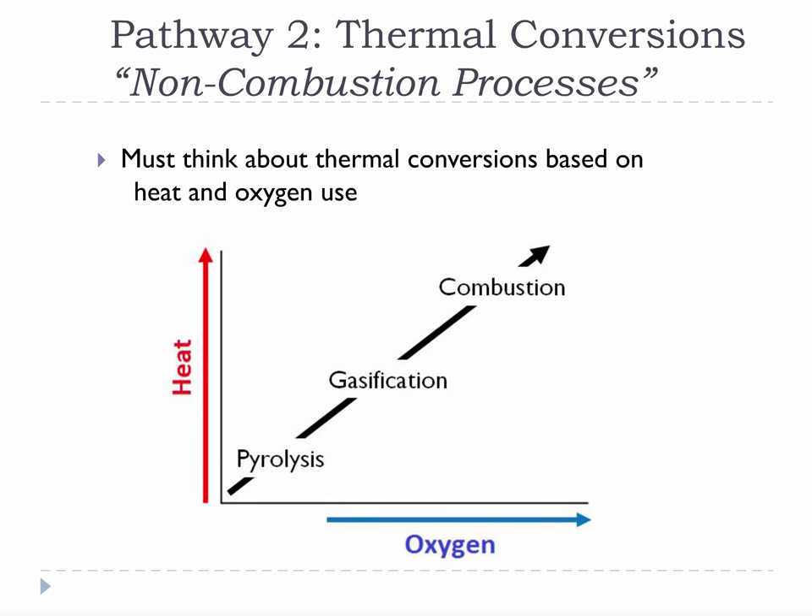When we think about thermal conversions, it will be important to think about heat and oxygen, because heat and oxygen almost completely control what kind of thermal conversion will occur. As you add more oxygen and more heat to the process, you get different types of thermal conversion. The lowest level of conversion is pyrolysis — it requires no oxygen and just enough heat to start getting biomass molecules to break, around 400 degrees Celsius. The middle level of conversion is gasification, which requires more heat than pyrolysis and, importantly, the addition of a small amount of oxygen — not enough to combust, but enough to lead to the formation of partially oxidized gas products.